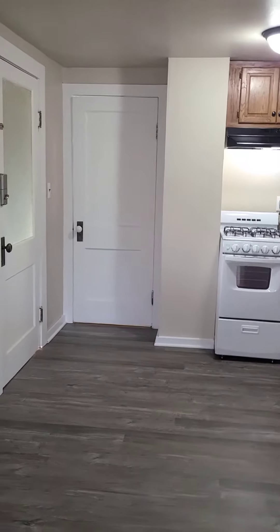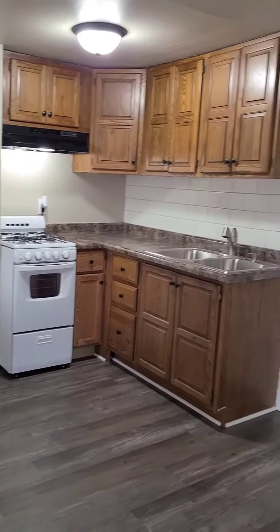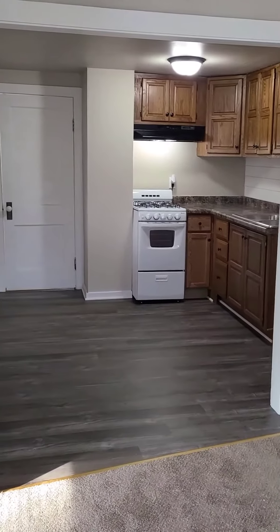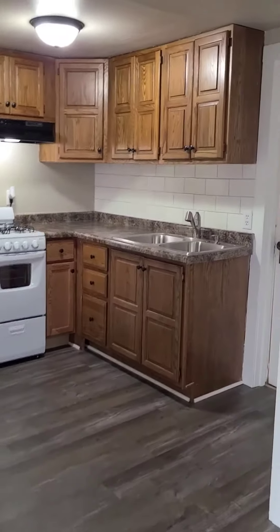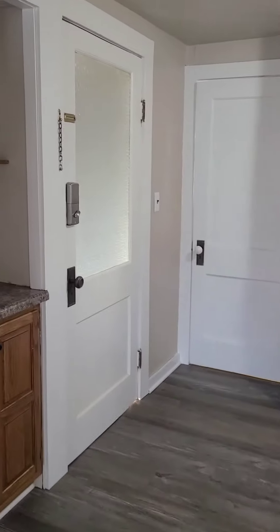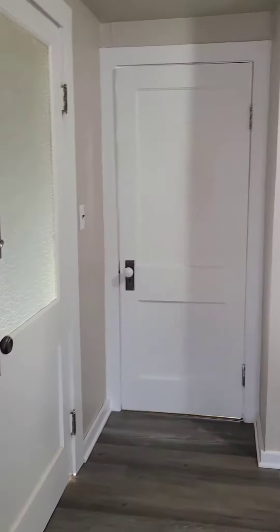This home is located between State Fair Park and American Family Field, just south of I-94. Totally updated kitchen and bathroom, new flooring, carpeting, counters, subway tile — a beautiful kitchen. That glass door there is your unit door to enter.